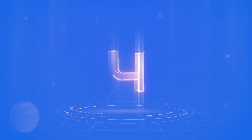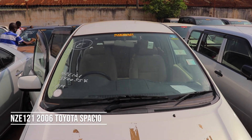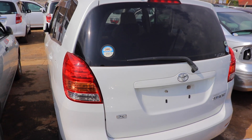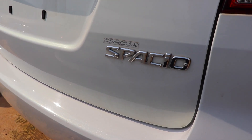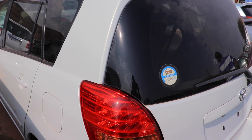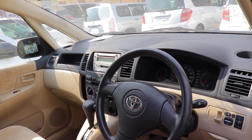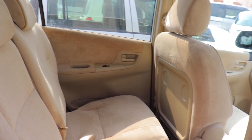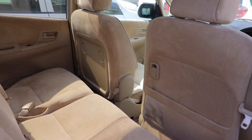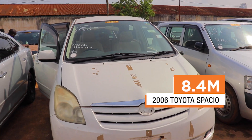At number four, we have the 2006 Toyota Spatio. Go for the 1.5L NZE121 model. This subcompact MPV was first released in January 1997, and production of the third generation ceased in 2009. The Spatio is very spacious and has a high seating position. The Toyota Spatio pays 8.4 million.